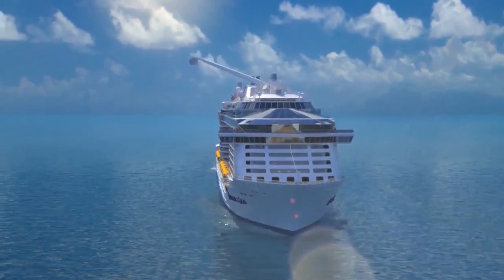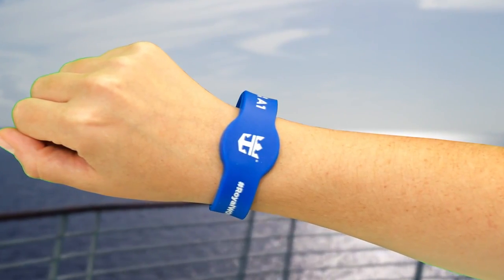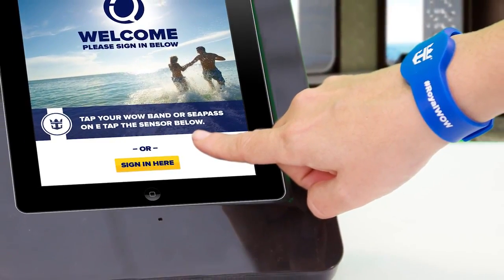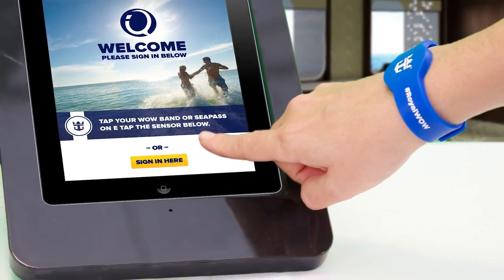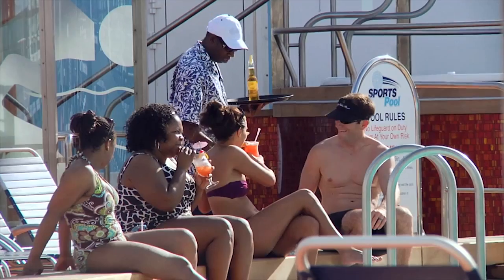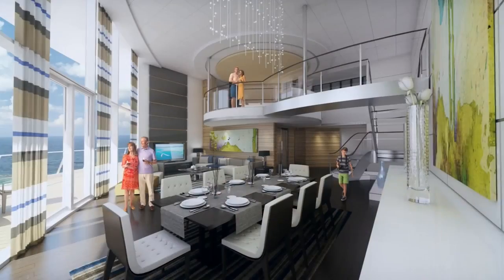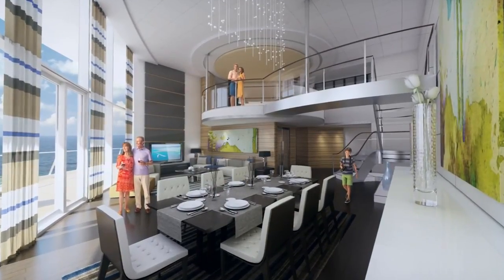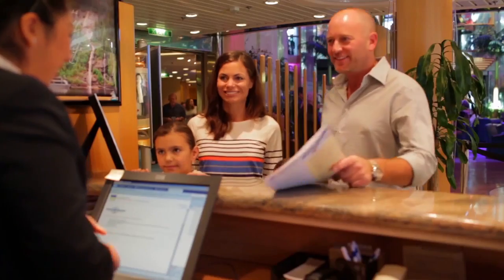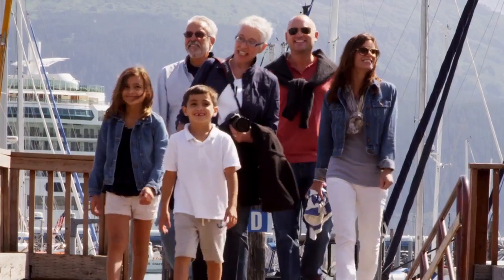Quantum of the Seas offers RFID WOW bands — wearable technology you don't have to camp out in the street to get your hands on. WOW bands put new power close at hand: tap to make a purchase, tap again to get into your room. You'll wish your house worked like this. Together, these features reduce lines and waiting times, because on Quantum there's no time to waste.